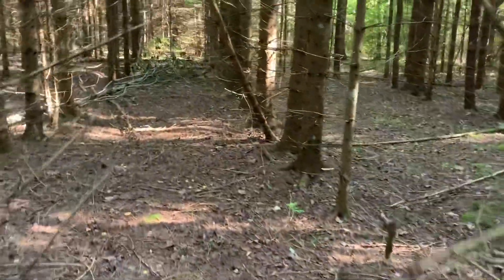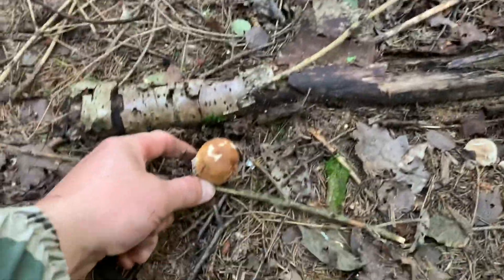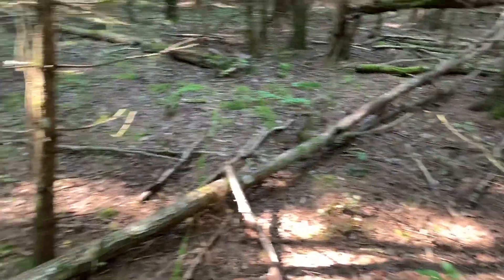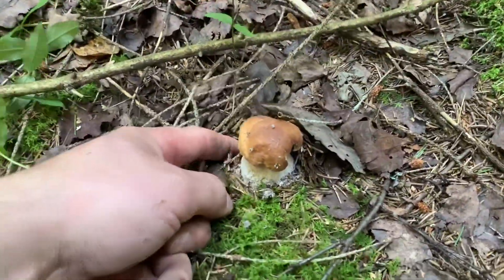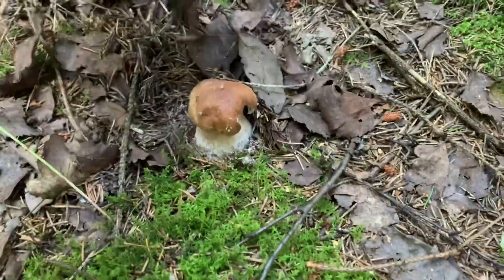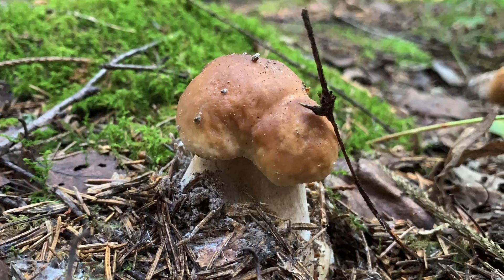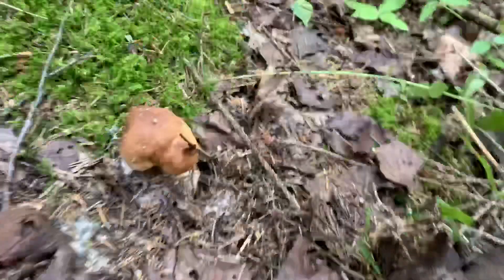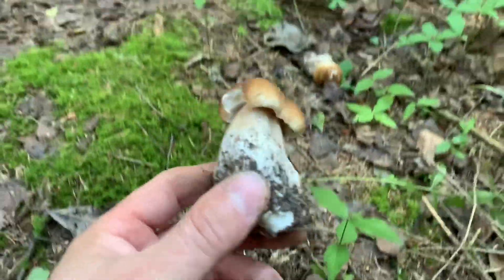These tiny little ones are peeking out. Moving further — walked around the territory a bit and found a couple more. Not all is lost of course, but we could have found more — we should have arrived here first, but it didn't work out; we were exploring other spots first. Let's try to photograph this one.